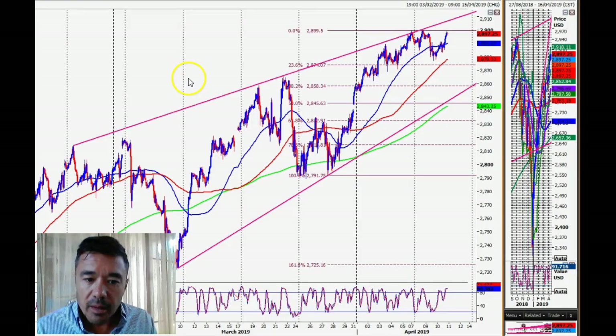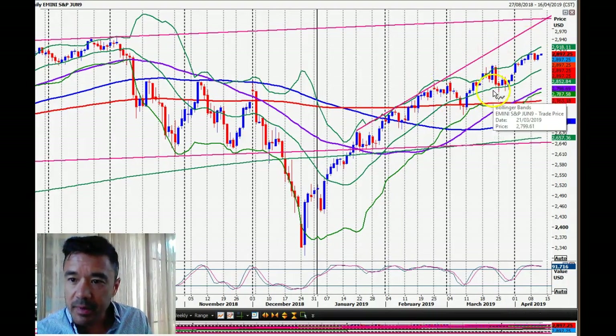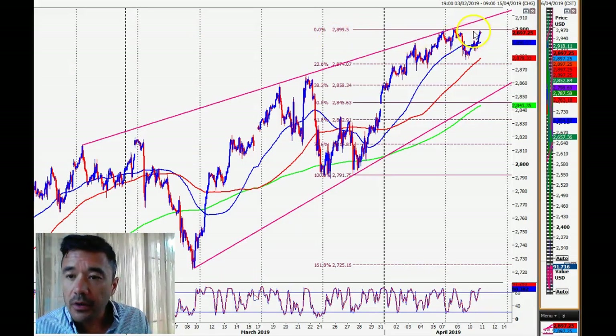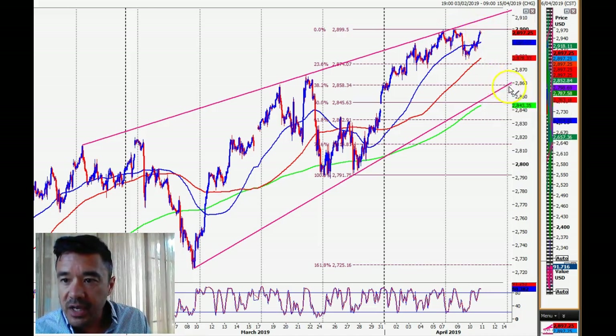The S&P has bounced back, and we are in what I'm pretty sure is a rising wedge pattern going back to the beginning of March — which tends to be a negative pattern. The trend lines are certainly working; we sold off as we should have, then had a good recovery. The question now is whether this is a small double top, which could at least take us down to 2858 — the 38.2% Fibonacci and the trend line going back about a month. If we break above 2900, that's obviously positive and we can test the trend line up around 2908-2910.